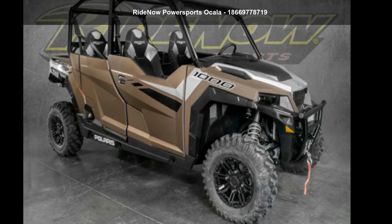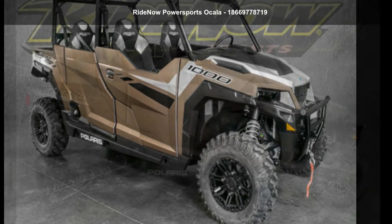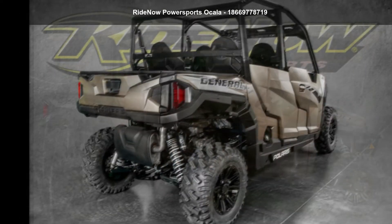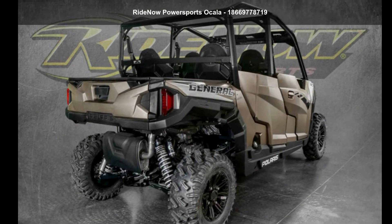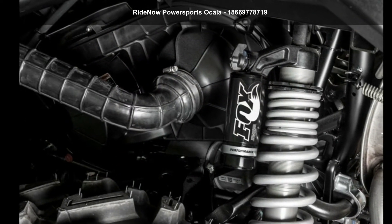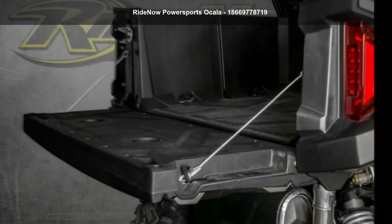Up for sale is a Polaris 2020 General 4 1000. This ATV is ready for the off-road, designed to take on the most challenging terrain. Financing options are also available for qualified buyers. Follow the link in the description below to learn more about this unit's features.